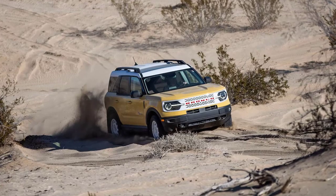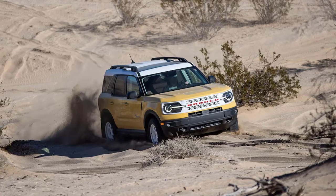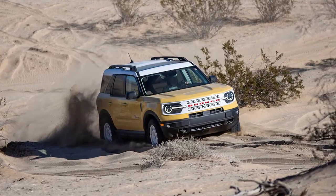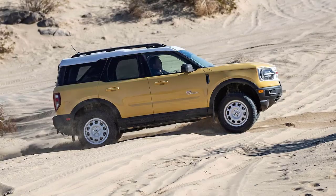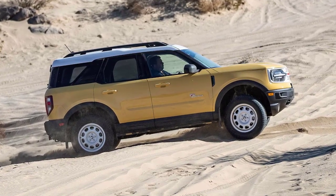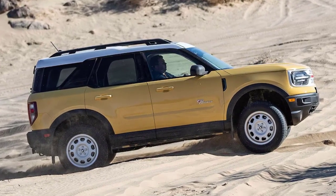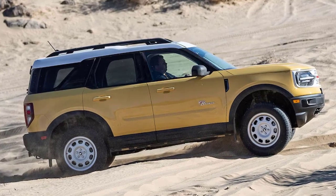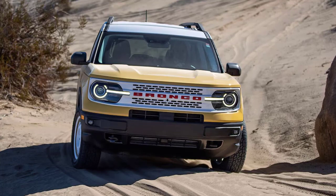Also included is Ford's Terrain Management System with 7GOAT — Goes Over Any Type of terrain — modes: Normal, Eco, Slippery, Sport, Sand, Mud/Ruts, and Rock Crawl. An electronic locking rear differential is standard on the Limited, along with the Bronco Sport's advanced twin-clutch rear differential. Limited models also receive front recovery hooks, a rear Class 2 trailer hitch, and larger 29-inch Falken all-terrain tires.